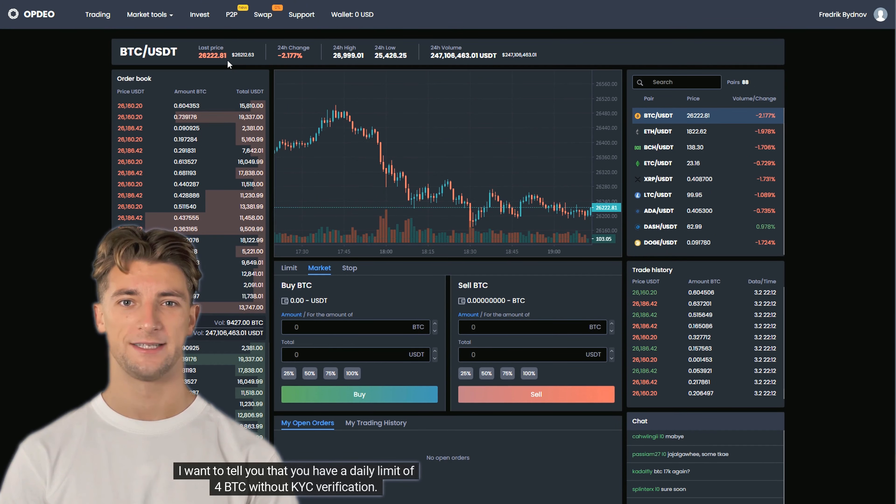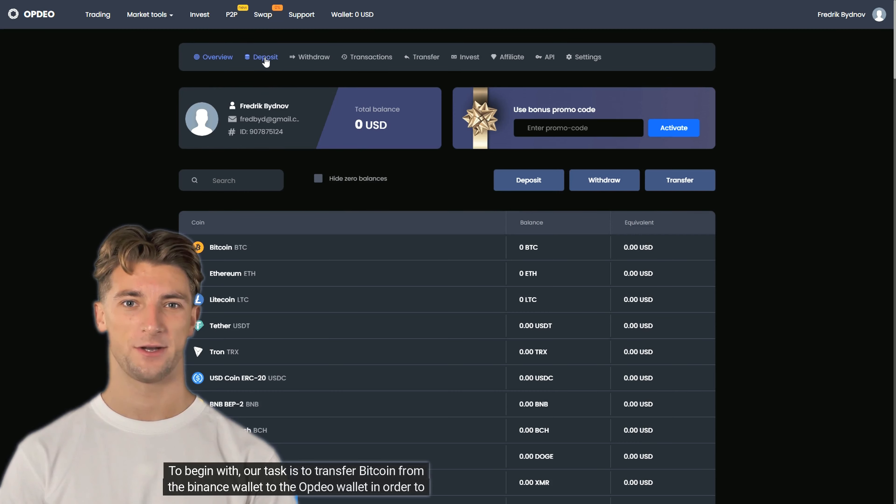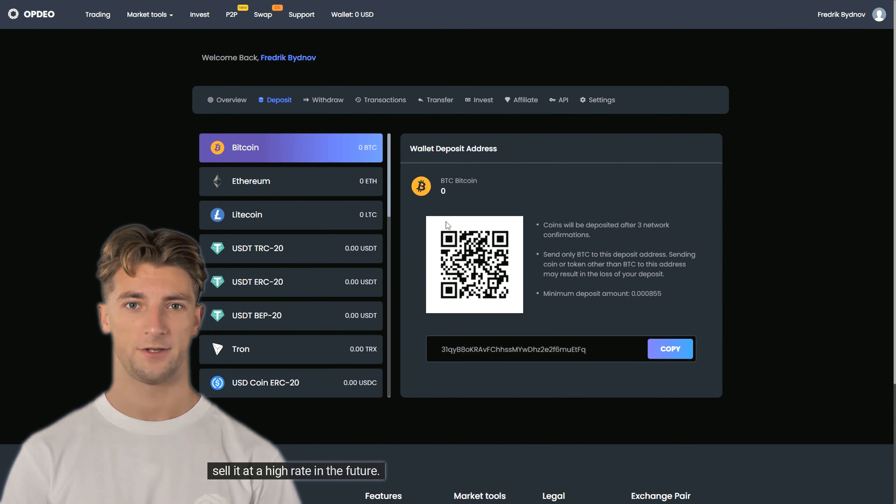We will use Binance and Optio crypto exchanges. As I found out, the Optio crypto exchange has been operating since 2017, so I think you can trust it. I found their Telegram channel, in which they publish a lot of different news.